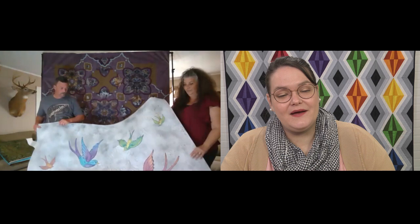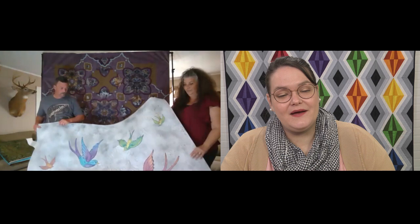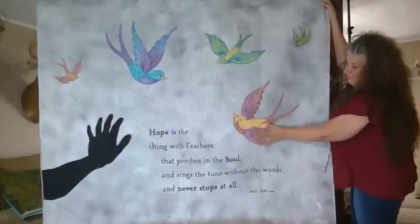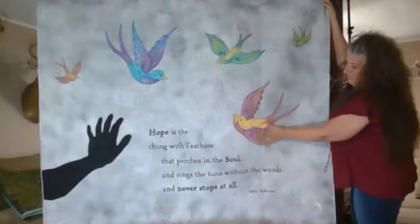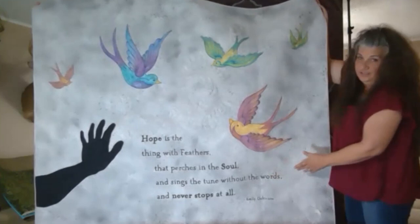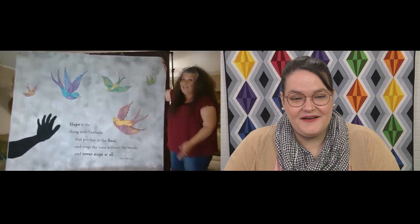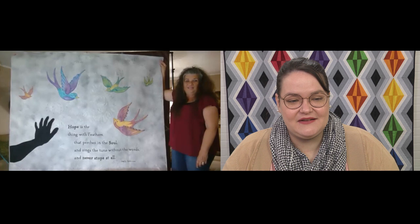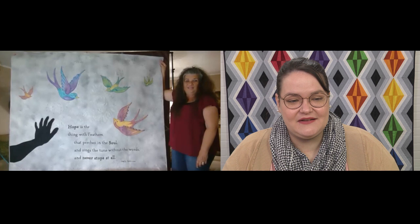So this quilt is called The Thing with Feathers — everybody thinks it's really small, but it's about 70 inches wide. If you just saw a photo of it, you would assume it was a wall quilt, but it is not. It's thick and pretty big. These birds are huge. On this one, I traced my hand — the shadow of my hand — and that's how I got the hand reaching. These are all painted with Shiva paint sticks and applique, and then I inked the letters on and just had major fun with the quilting. It went together in less than a week.